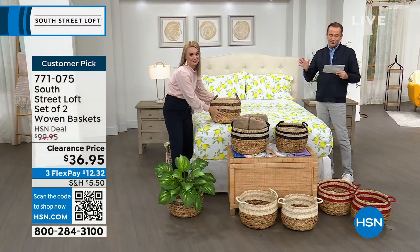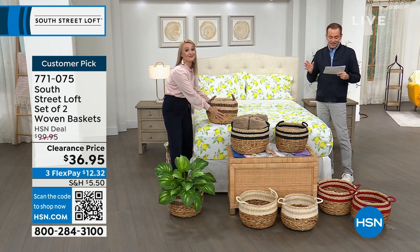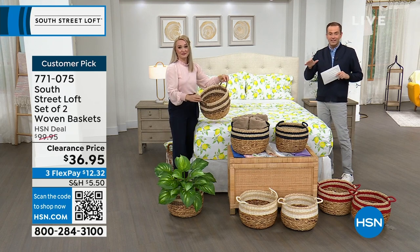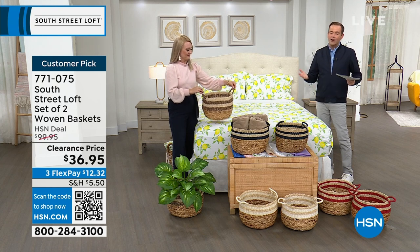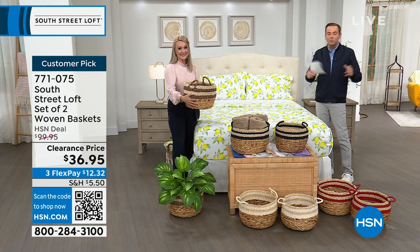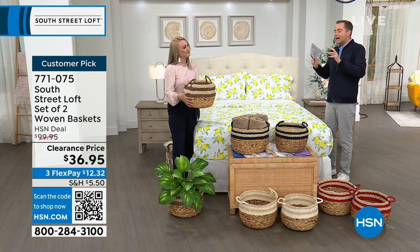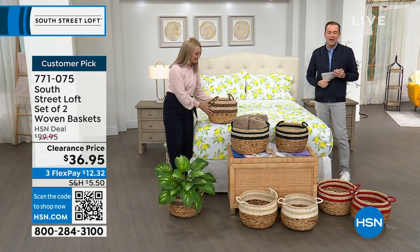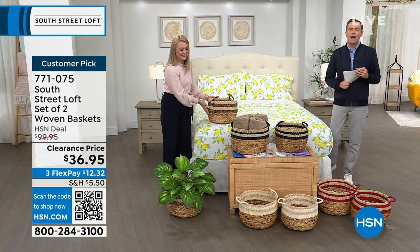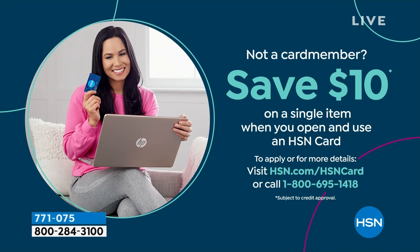The diameter of the small basket is 13 inches and the large is 15 inches. About 9.5 and 10.25 inches in height respectively. Don't forget to apply for the HSN credit card — if approved, get $10 off your first single item purchase.